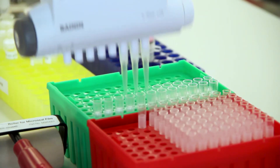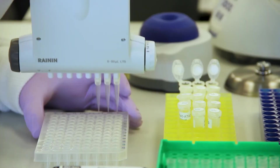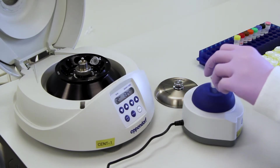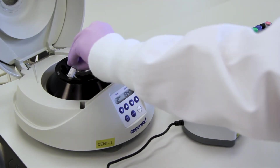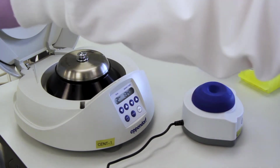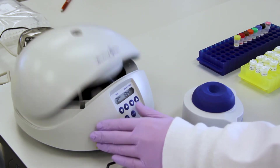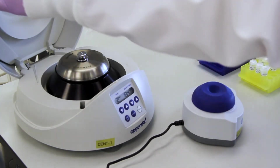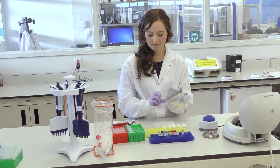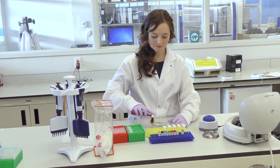After the DNA is extracted, it is mixed with a series of enzymes and primers specific to the chromosomes of interest. Those chromosomes would be 13, 18, 21, X, and Y. These reagents are mixed together and then placed in a thermocycler to allow the amplification of DNA. Multiple copies of these particular fragments of DNA are required for the analysis.